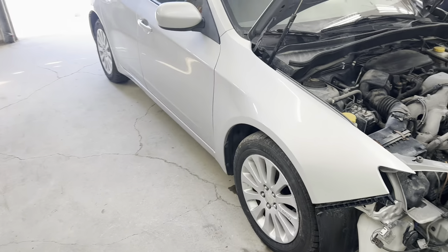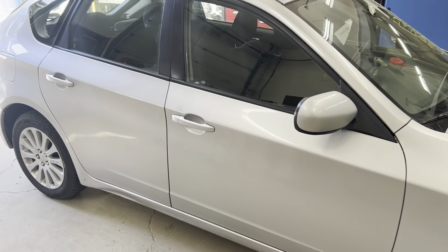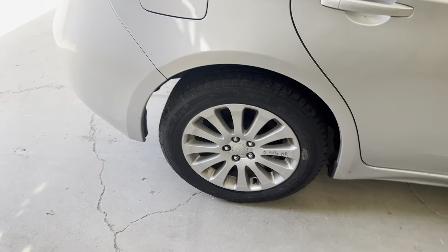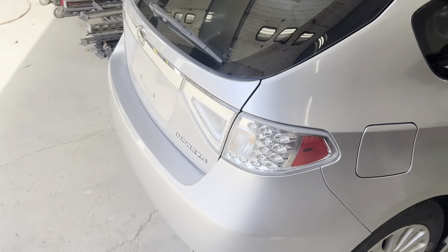Got our passenger fender and doors, mirror. Some B and C grade wheels to get you rolling down the road.